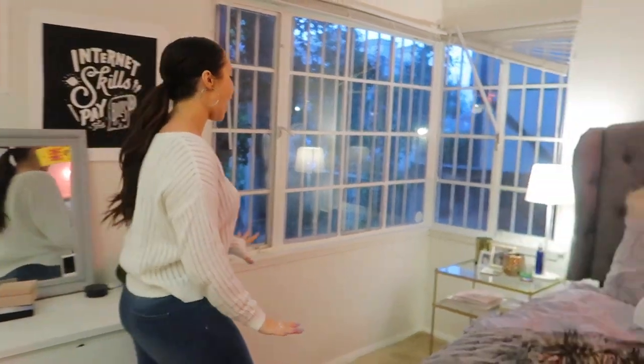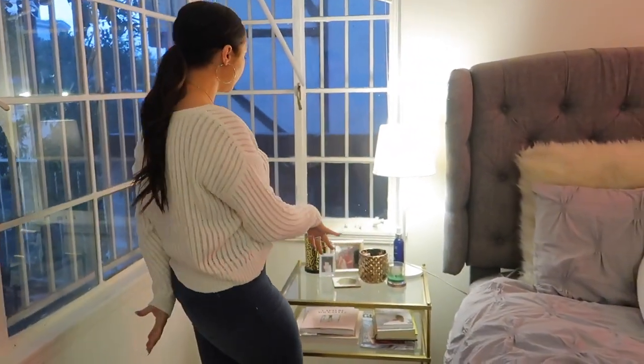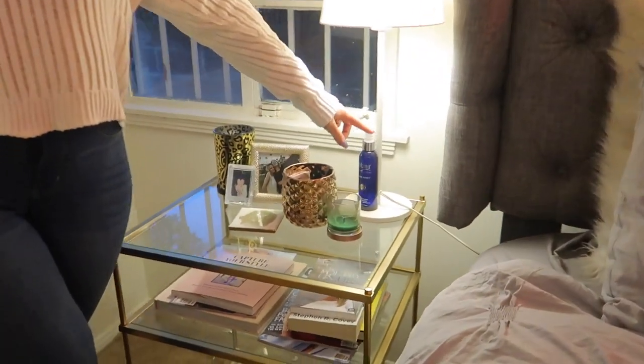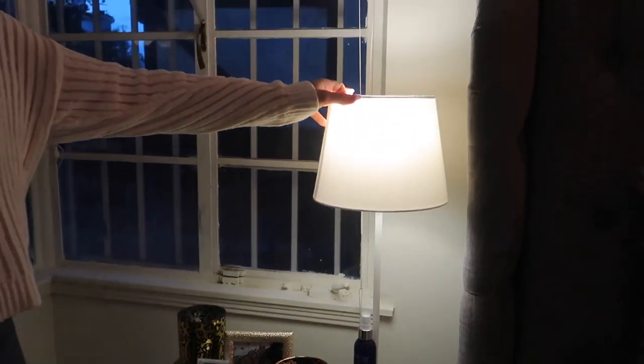Over here I have my nightstand with some candles, photos, and a place for my remote. I have some pillow mists that I never really use. I also have this lamp that I've needed to replace — I'm not kidding, I bought it when I moved to LA three years ago as a placeholder, and I said in every place I've lived that I'd replace it, but here we are three years later and I still haven't.